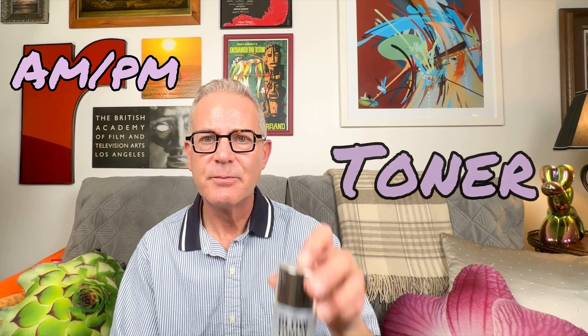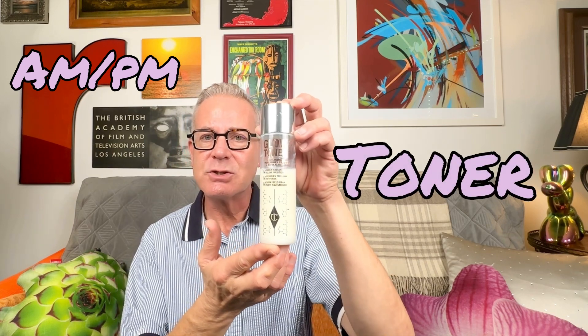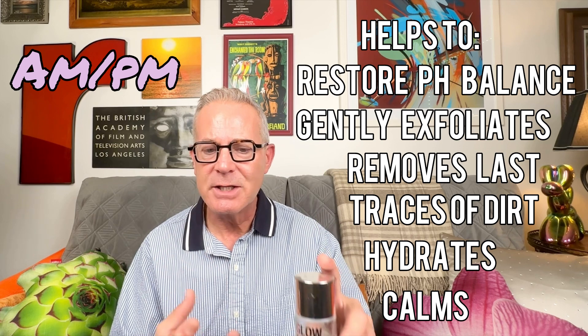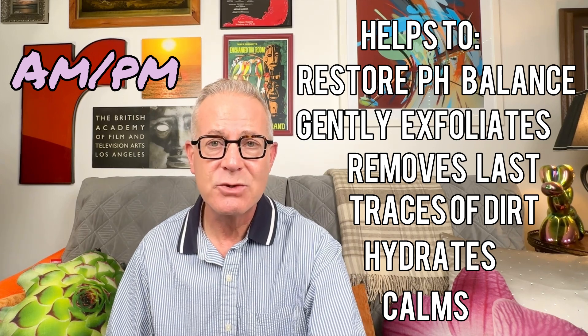Your first step in the morning would also be to do a gentle cleanser. From there, you would go to a toner. There's also essence, but for this case we're going to talk about toning. A toner would be similar to a primer before you do makeup. This would be your first step before you do the rest of your routine because it brings extra ingredients, helps to hydrate and moisturize the skin, and opens everything up so that whatever you put on next works even better.